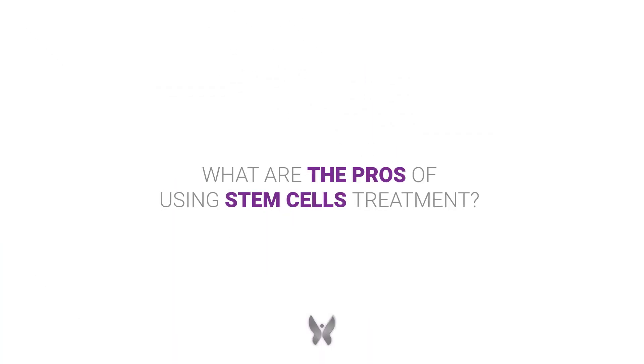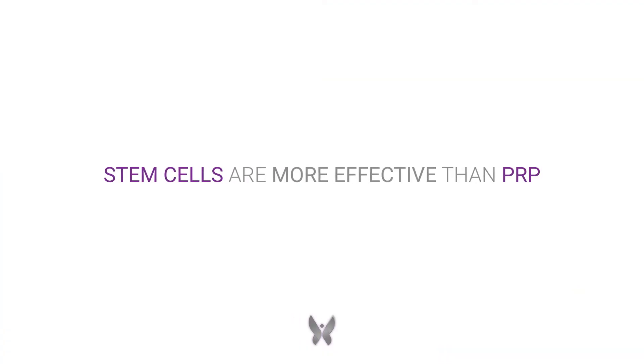The pros of using stem cell treatment is that it is more effective than just using PRP, which is platelet-rich plasma. It is used for regenerative medicine — it's going to regrow tissue and new blood vessels. It does have growth factors and healing properties, which makes things better as far as tissue regeneration.